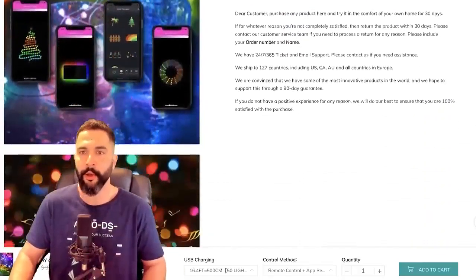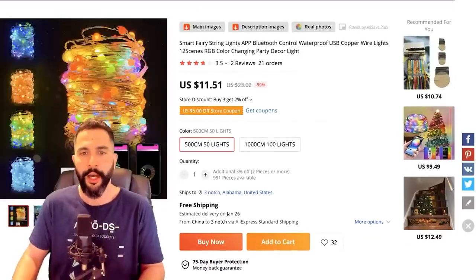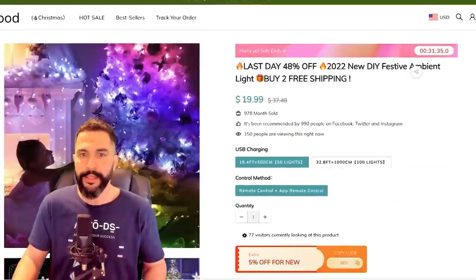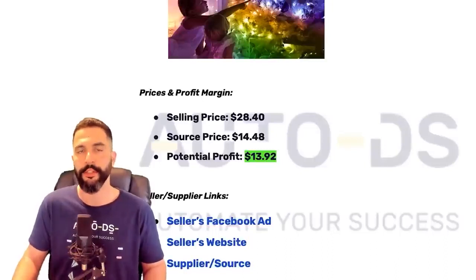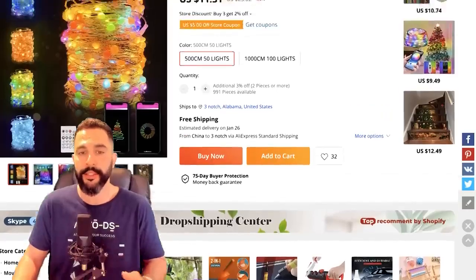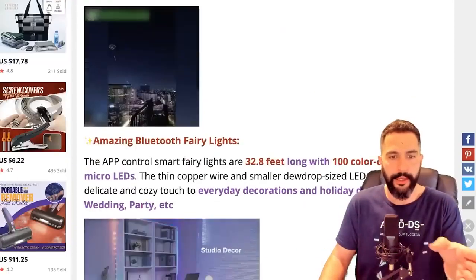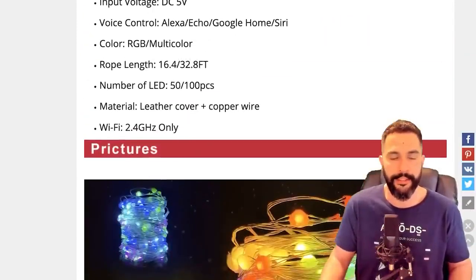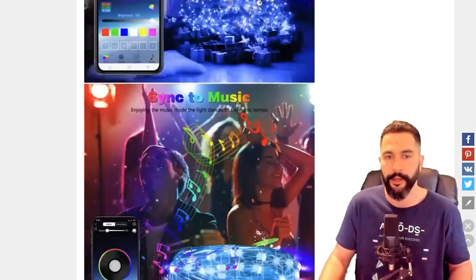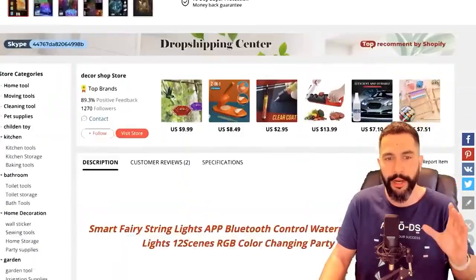We've got trust badges and more text. Let me show you how to write a better ad copy. I'll go to the supplier's AliExpress page — you can get this same product for $11.50, while he's selling for $19.99 plus nearly $10 shipping, totaling $28.40. I'm going to take the product description text, go to ChatGPT, and prompt: 'Please write an ad copy for this product using bullet points and emojis.' Then I'll paste all that text and hit enter. Let's see what it generates.